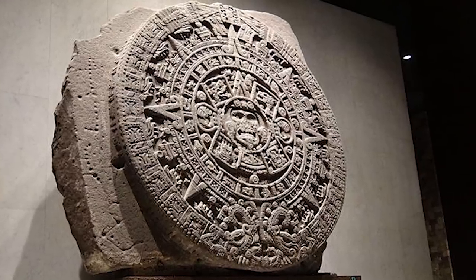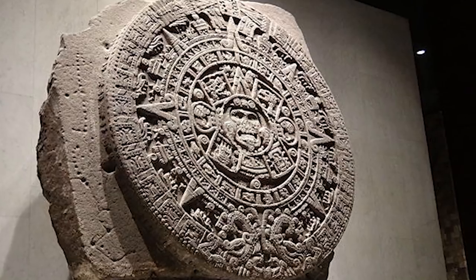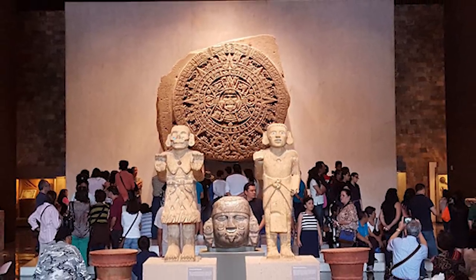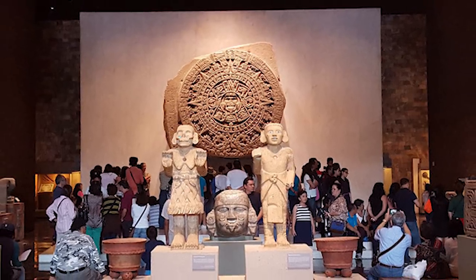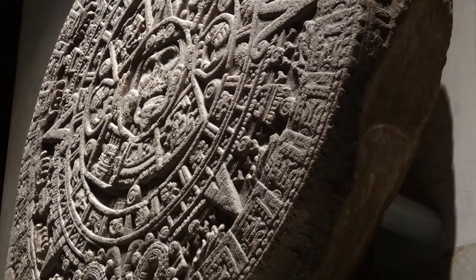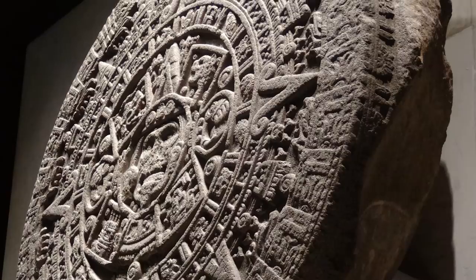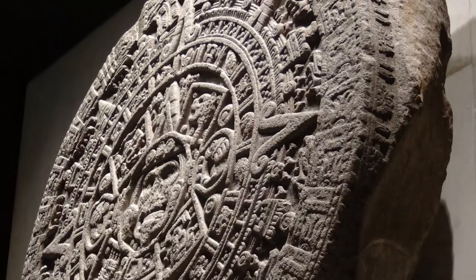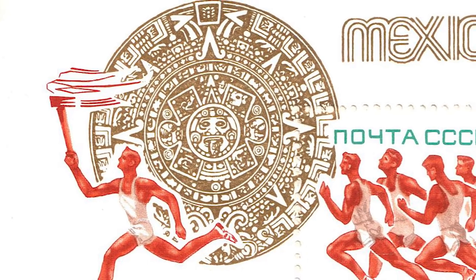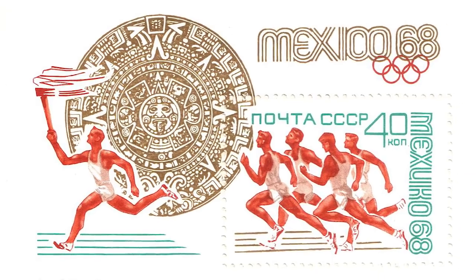The stone is 11.75 feet in diameter, 3.22 feet thick, and weighs around 24 tons. The purpose of the giant stone disc remains unclear, although theories include some kind of calendar or possibly a religious ceremonial basin. The sunstone is depicted on some older versions of the Mexican 20 peso gold coin, valued around $600 in October of 2015. It is also used in tons of folk art and has become a symbol of cultural identity for many Mexican and Mexican-American people.